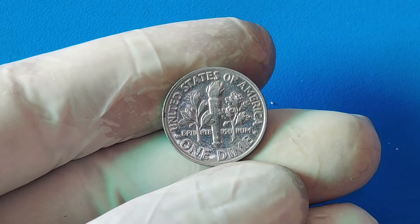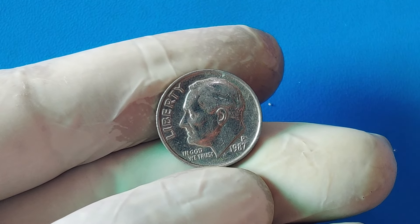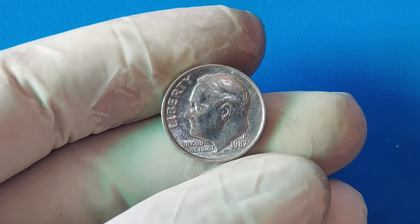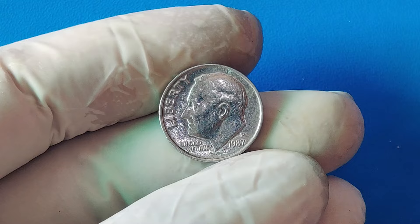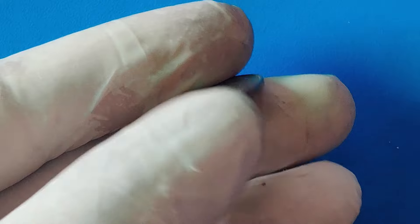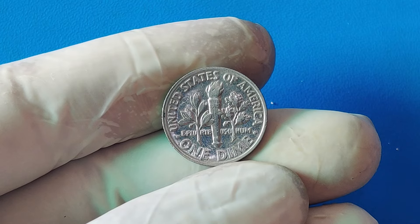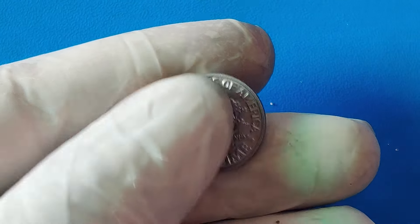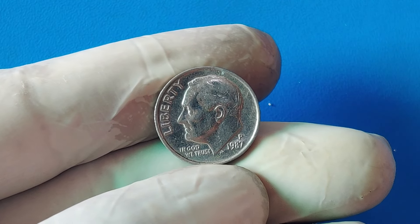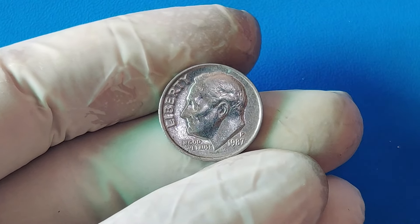If you think you found a 1987 penny struck on a dime planchet, handle the coin carefully to avoid scratches or damage. Then have it authenticated and graded by a professional coin grading service like PCGS or NGC. These organizations can confirm whether your coin is the real deal and give it a grade based on its condition, which can significantly affect its value. Once authenticated, you could either keep it as a treasured piece of your collection or consider selling it at a major auction house specializing in rare coins. With a current market value of $1.8 million, selling such a rare piece could be a life-changing decision.